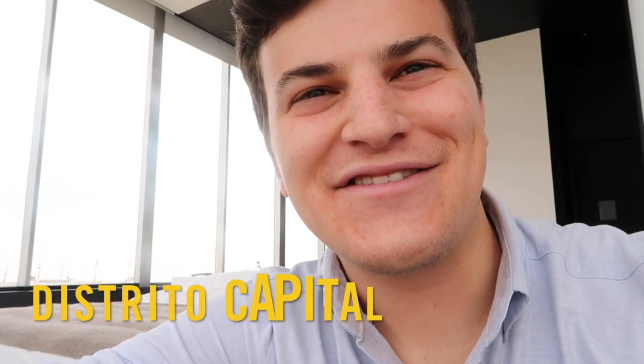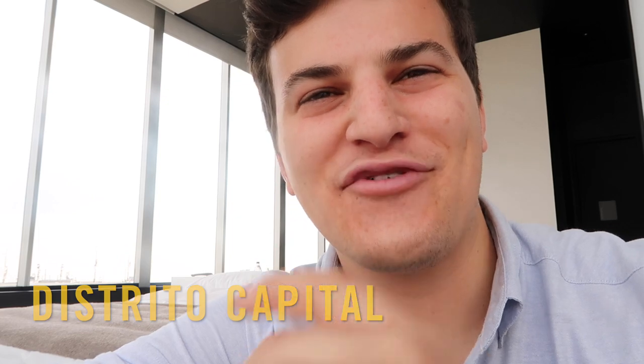Thanks for checking out Distrito Capital. I definitely recommend you stay here if you ever have a reason to be in the Santa Fe neighborhood. I'll share more videos with you of Mexico City, and maybe even some of Aguas Calientes. See ya!